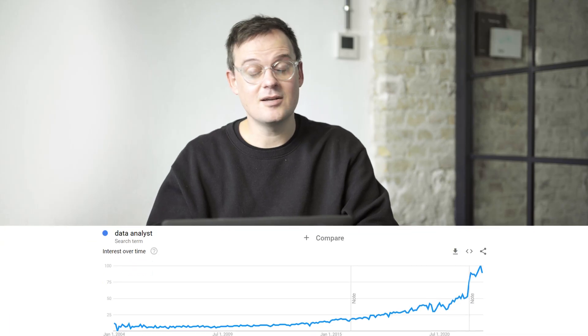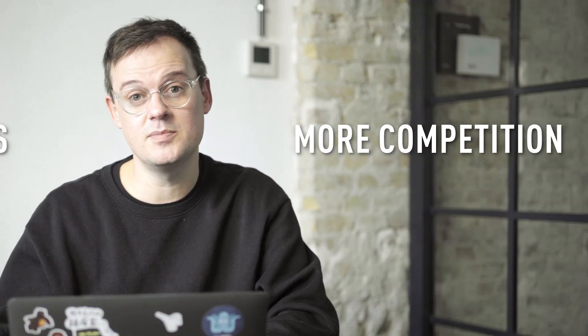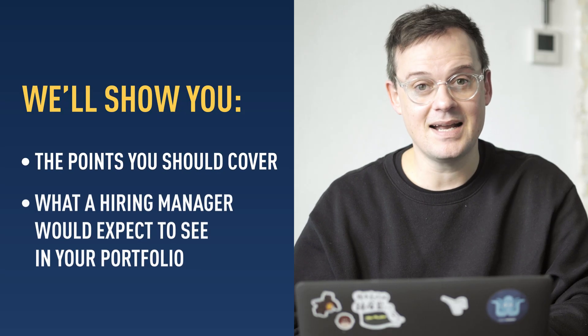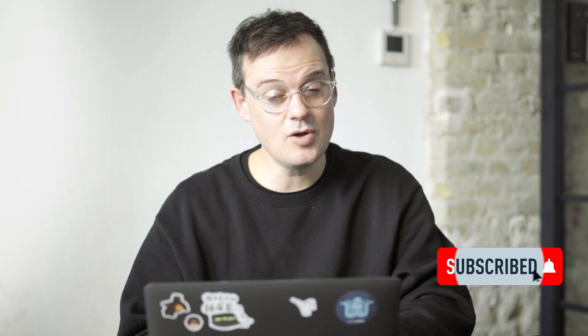Data analytics is increasing in popularity, and that means there are more jobs available, but also more competition for those jobs. But don't worry — that's exactly why we're making this video today, to show you all the points you should cover and exactly what a hiring manager would expect to see in a good portfolio. In a hands-on field like data analytics, it's not enough to simply tell employers what you can do. They want to see proof.